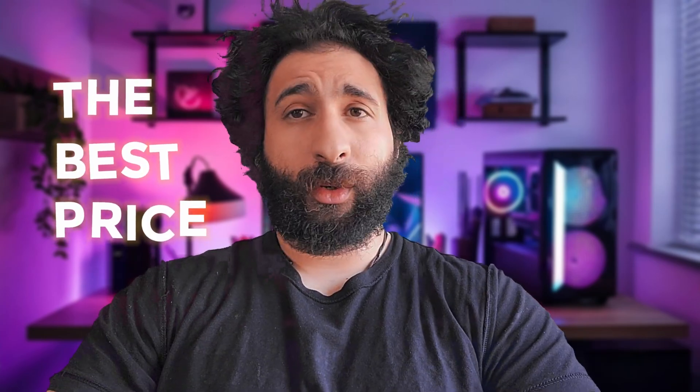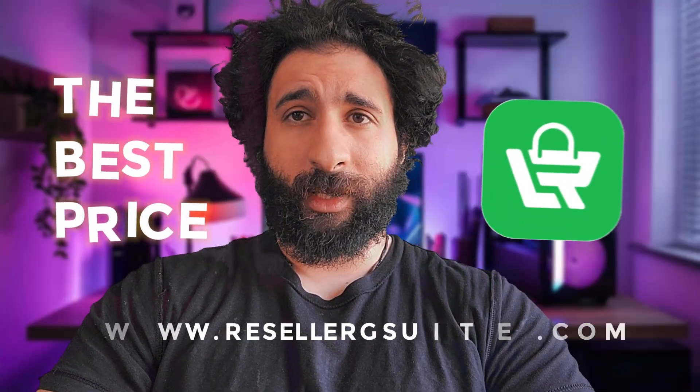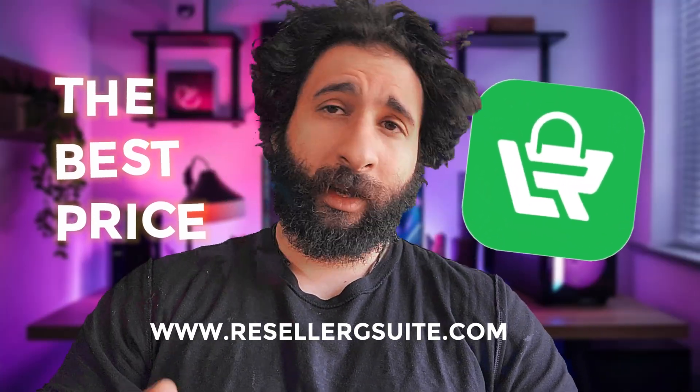Welcome to the channel. Looking for the best prices on your new Google Workspace? Well, look no further than a G Suite reseller. Let's break down the pricing plan that's right for you.